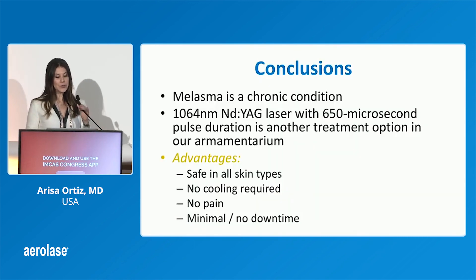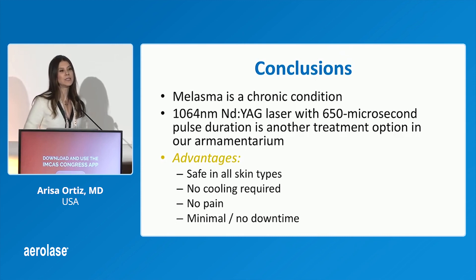To conclude, I think this is a great option for melasma and many other things, as we've heard. The best thing about it is there's no downtime, so it's really easy for patients to come in frequently, and there's no pain. I think it's a great treatment option for melasma.